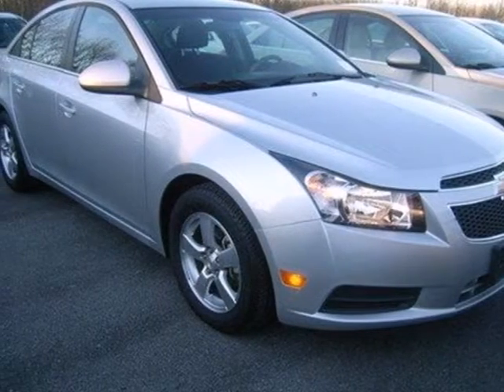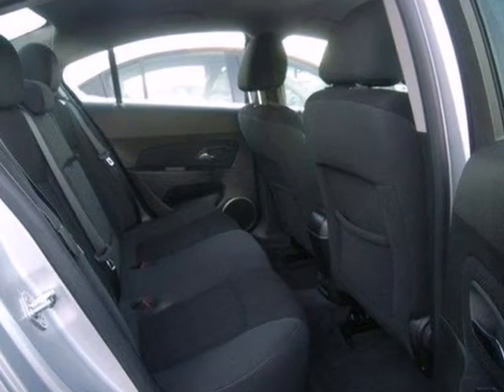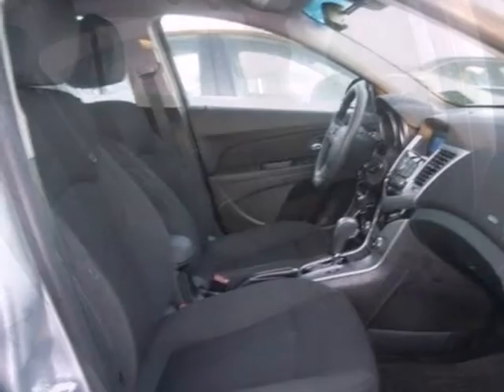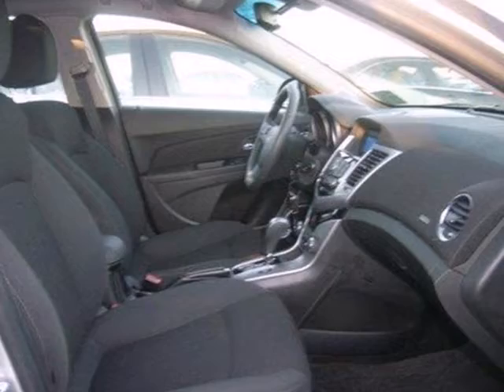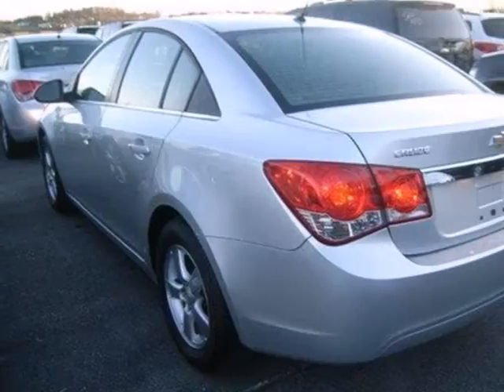It's a 2011 Chevrolet Cruze, designed with comfort and convenience in mind. It has standard amenities, including stability and traction control, a tire pressure monitor, and a premium six-speaker audio system with MP3 input and satellite radio.